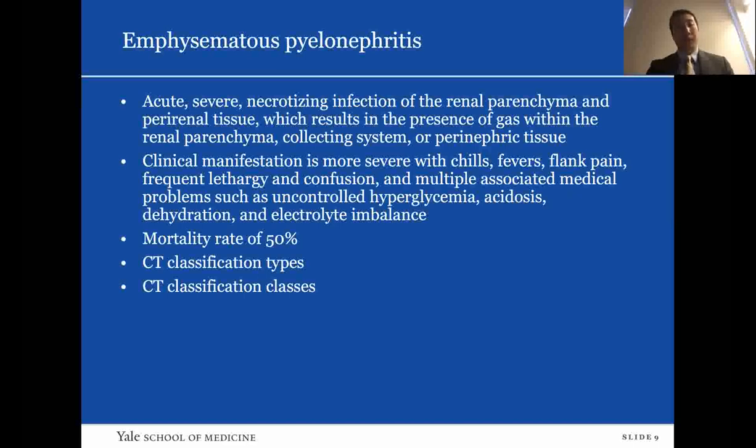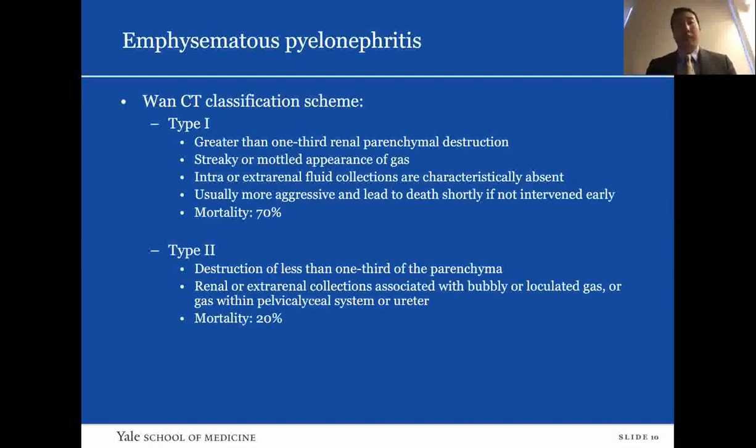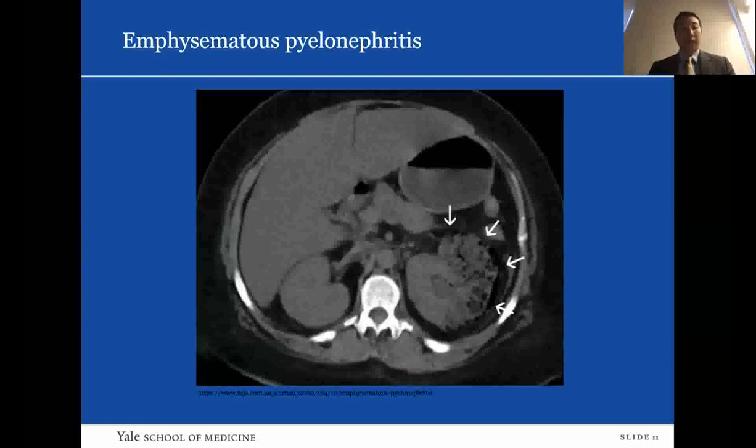There is a CT classification scheme from Juan et al. Type 1 involves greater than one-third renal parenchyma destruction with a streaky mottled appearance of gas. Intra- or extra-renal fluid collections are characteristically absent; this type is more aggressive and leads to death if not intervened upon early, with a mortality rate of 70%. In type 2, destruction involves less than one-third of the parenchyma, with renal or extra-renal collections associated with bubbly or loculated gas, or gas within the pelvicalyceal system or ureter; mortality rate is 20%. An example of type 1 shows necrosis within the renal parenchyma with mottled gas radiating from the medulla to the cortex.